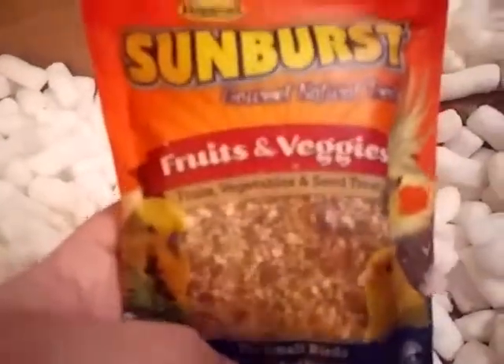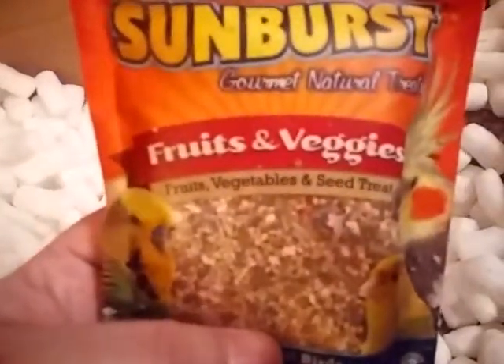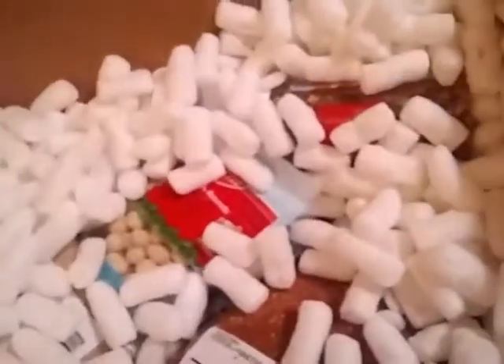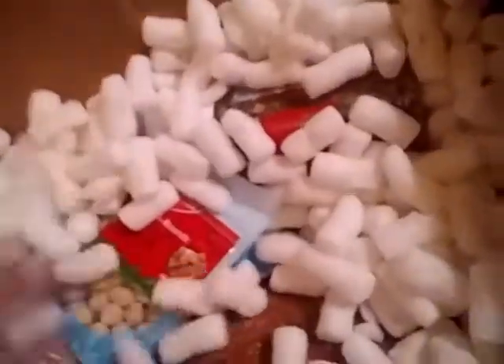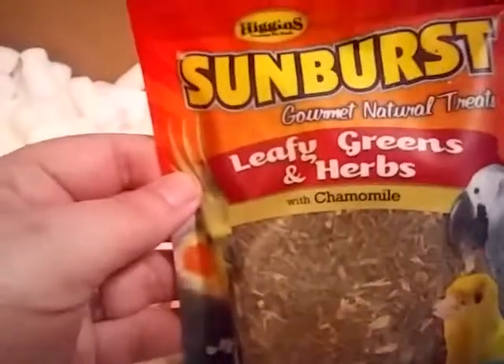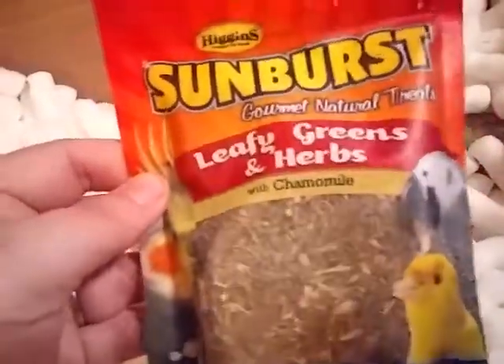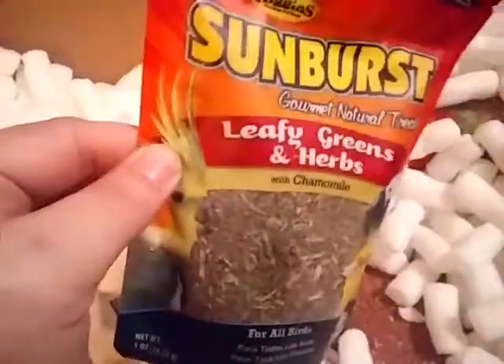And then I got Sunburst fruits, vegetables, and seeds — that's also a treat. And leafy greens and herbs with chamomile, which is also a treat. I like giving them this because my cockatiels are both rescues and they won't eat greens because they've never had greens and they don't like eating them.